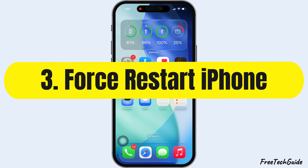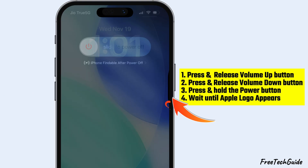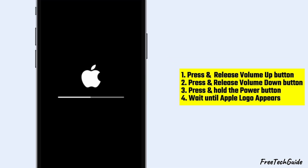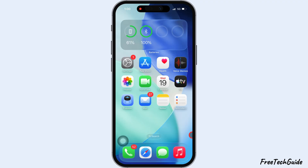Force Restart your iPhone. Quickly press and release the Volume Up button, then press and release the Volume Down button. Now press and hold the Side button until you see the Apple logo. Release the Side button and wait for your iPhone to restart. Once it restarts, unlock your iPhone and try connecting to the Hotspot again from your other devices.